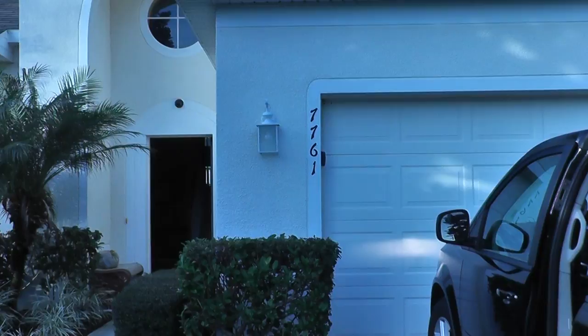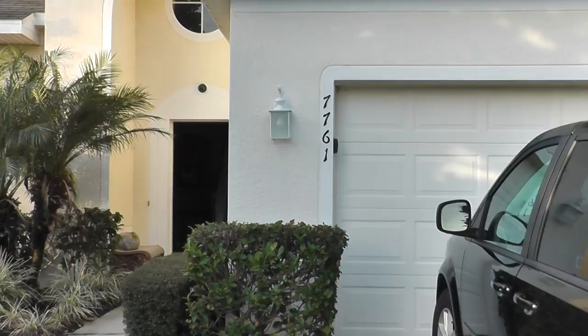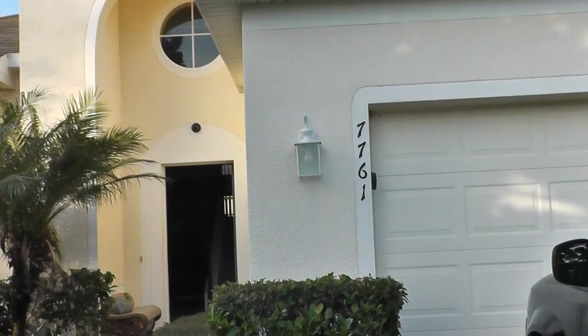This is the final recording of 7761 Bassett Circle, Kissimmee, Florida at the Windsor Hills Resort in Kissimmee. This video is going to show how we left the place and I'll detail some of the problems that we found when we arrived here.